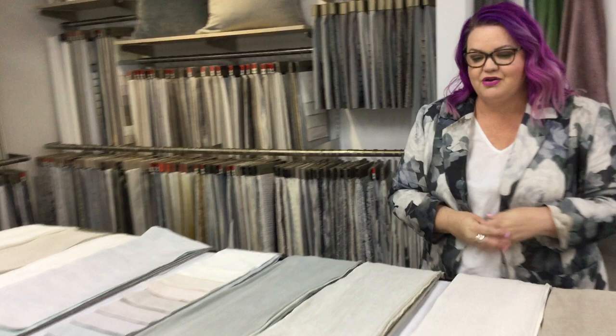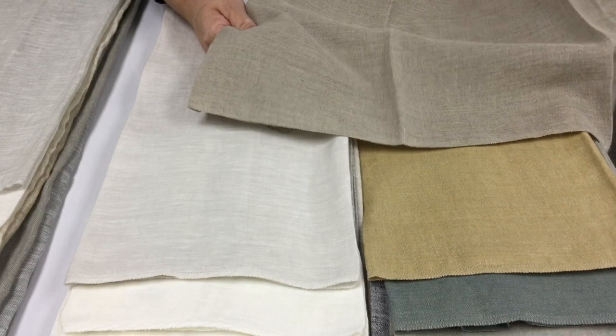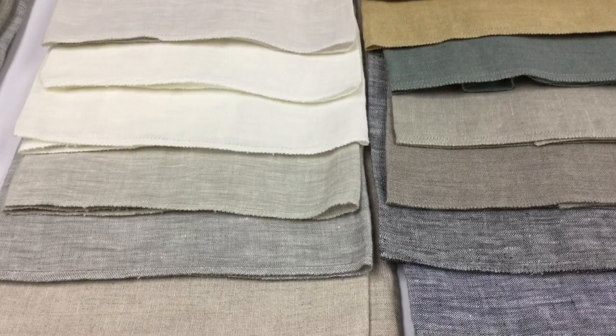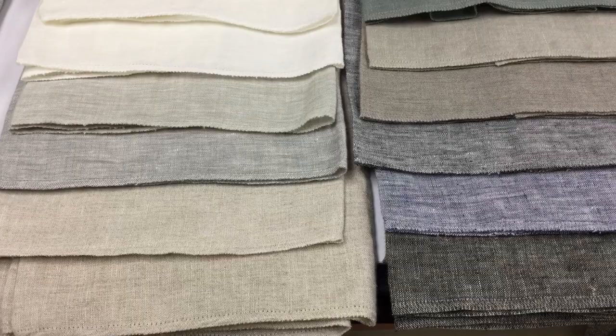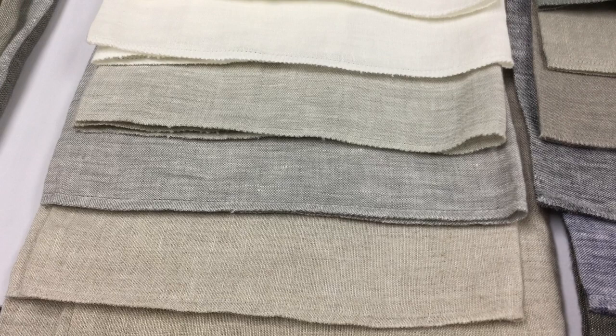We'll jump straight into it with what is personally one of my absolute favorites — the gorgeous Kyoto. Kyoto is what I would class a semi-sheer. It's got a really nice opacity and allows a little bit of light to filter through, however acts as a good curtain as well. As you can see we've got these lovely darker color tones into some lovely fresh blues, with that yarn of white thread coming through, creating a multi-tone construction that gives real depth to the design.